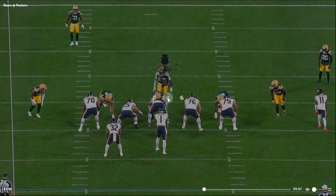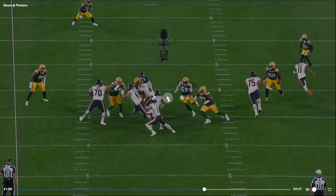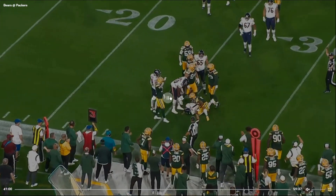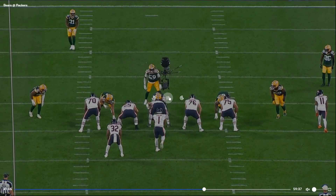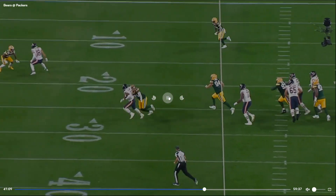This looks like a midline option because they leave Kenny Clark open. But I don't think they expected to get this blitz — Jenkins should have gone up to the linebacker. We got three people on one guy, which is a problem. So while you leave one open to read, you're not expecting that blitz. Fields kind of takes off, but Preston Smith is playing the edge really well.